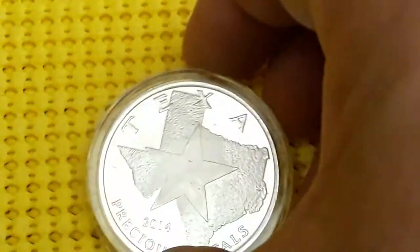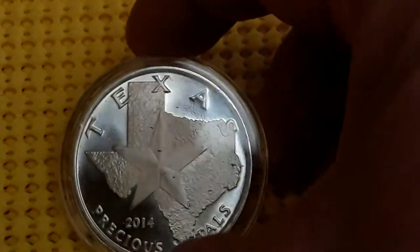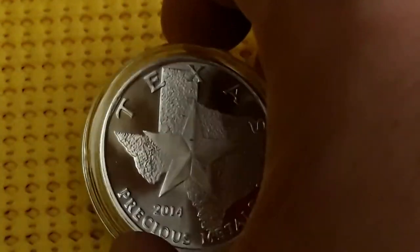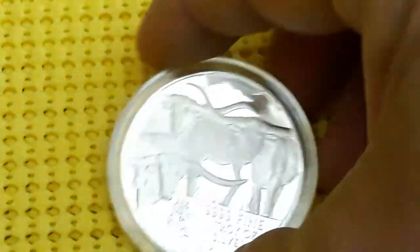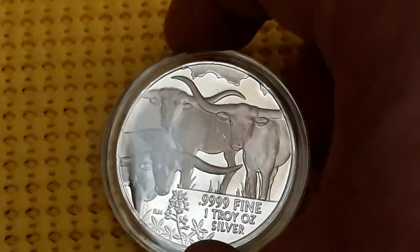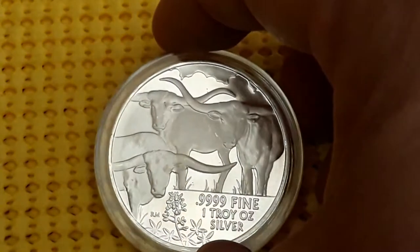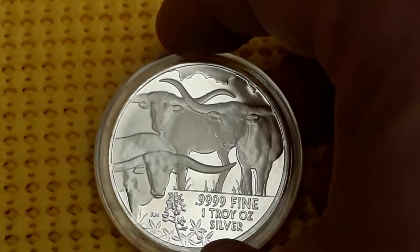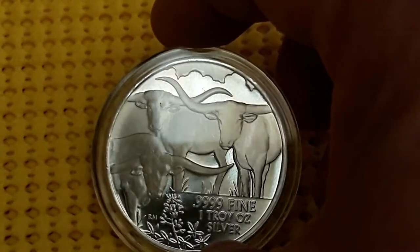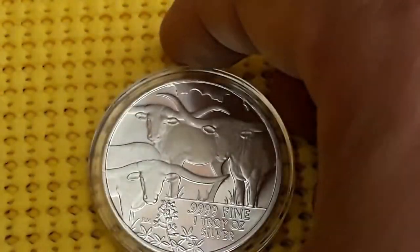I have the 2014, which has the famous Longhorns and the bluebonnet down there in the bottom. Four nines fine silver, one troy ounce. They're all four nines fine silver.